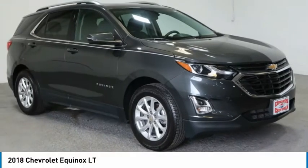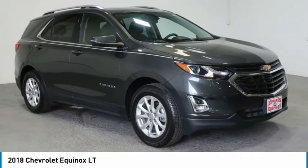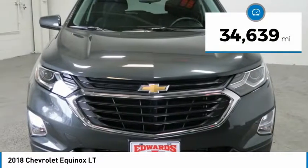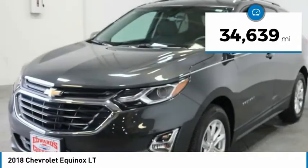The 2018 Equinox. Fuel efficiency, safety, and value equals the Chevy Equinox. This vehicle has less than 35,000 miles.